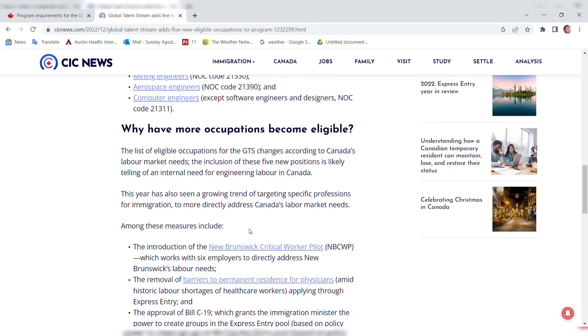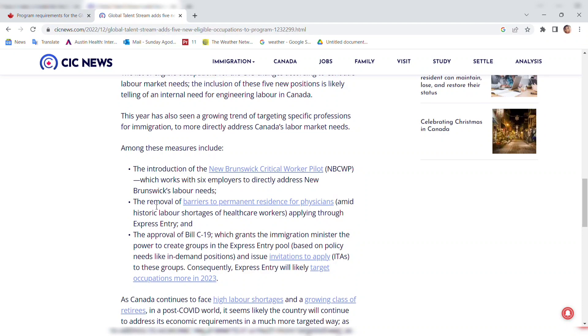The list of eligible occupations for the GTS changes according to Canadian labor market needs. The inclusion of these five new positions reflects an internal need for engineering labor in Canada. This year has also seen a growing trend of targeting specific occupations for immigration to more directly address Canada's labor market needs, including measures like the New Brunswick Critical Work Pilot Program.